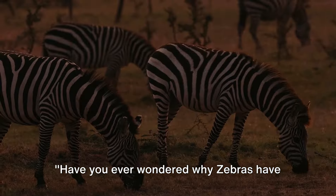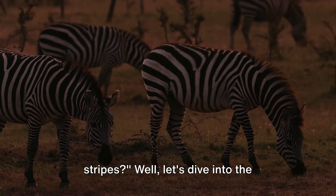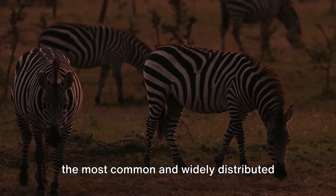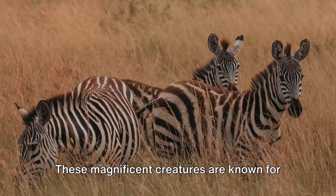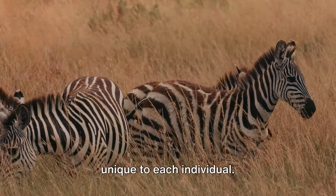Have you ever wondered why zebras have stripes? Well, let's dive into the fascinating world of plains zebras, one of the most common and widely distributed species found throughout eastern and southern Africa. These magnificent creatures are known for their distinctive black and white stripes, unique to each individual.